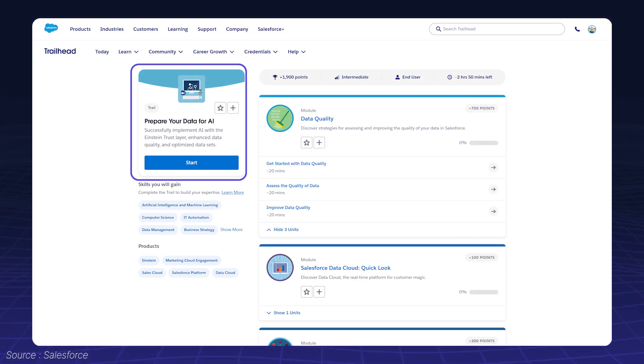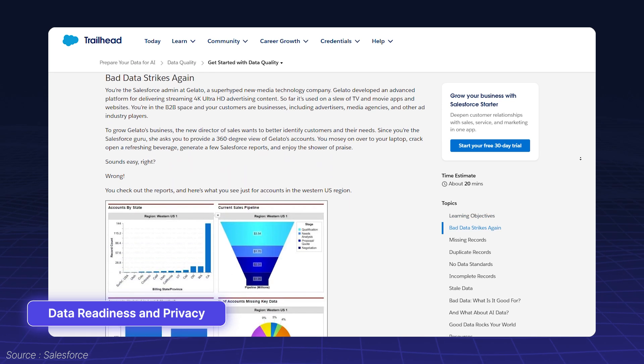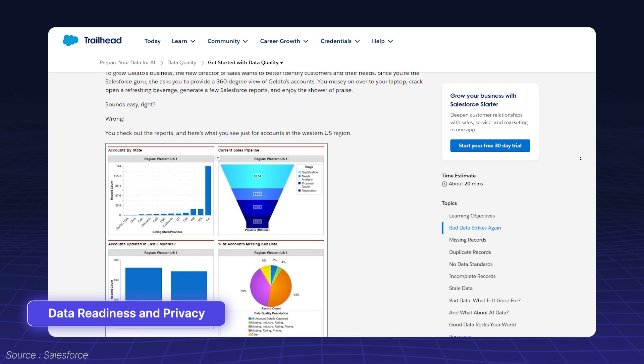And don't miss the Prepare Your Data for AI trail, which emphasizes data readiness and privacy — a critical foundation for AI success.